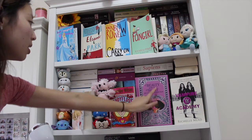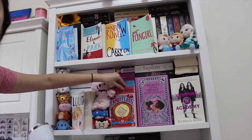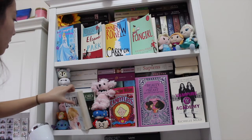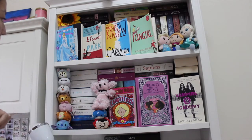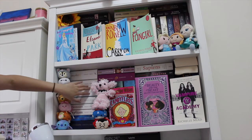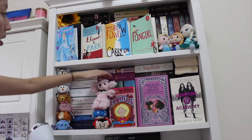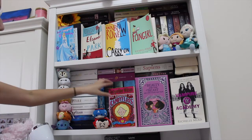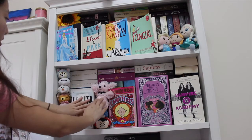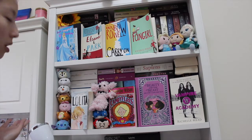On the second shelf I've got Vampire Academy, a Beauty and the Beast fairy tale collection, Jacqueline Wilson — one of my favorite childhood books — Lolita, and all of Sarah J. Maas's books stacked together. I like to keep series together unless they didn't fit. There's also some Cassandra Clare back here.